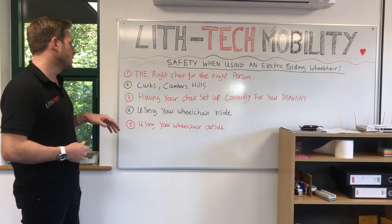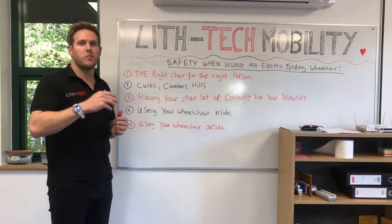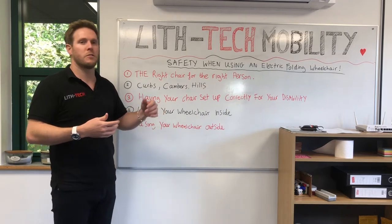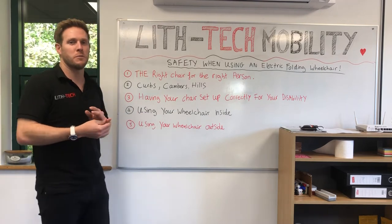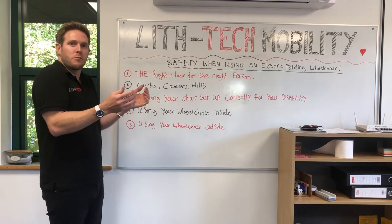When using the wheelchair inside, stick to speed level one because the faster you go the slower you stop. The last thing you want is to take out bits of door frames — the number of armrests we send out to people who've crashed into door frames is unbelievable. To protect your house and yourself, keep your elbows in when going through door frames.